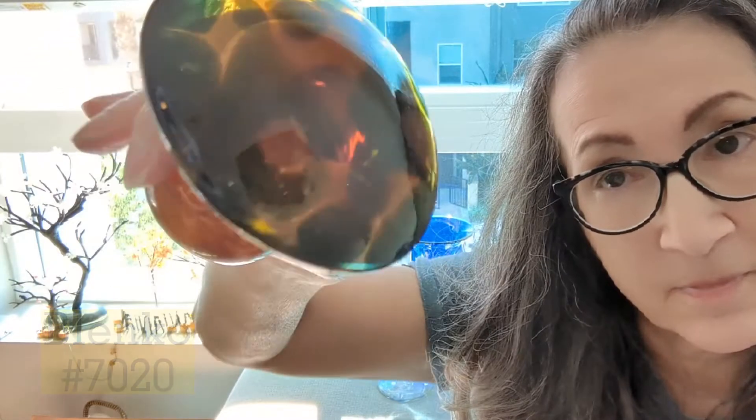I bought this from a friend of mine — it's a Blenko mushroom. It's beautiful. These are highly desirable if you find one. Mushrooms are a thing.